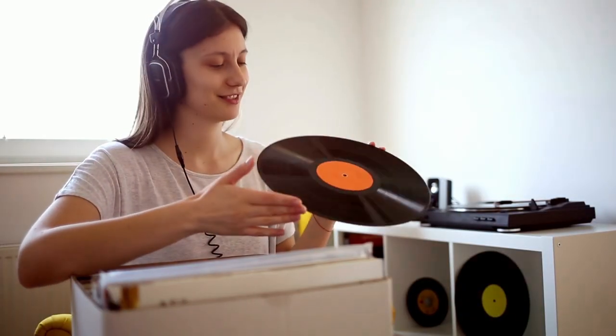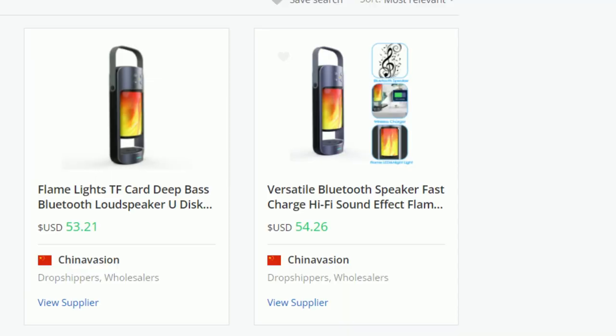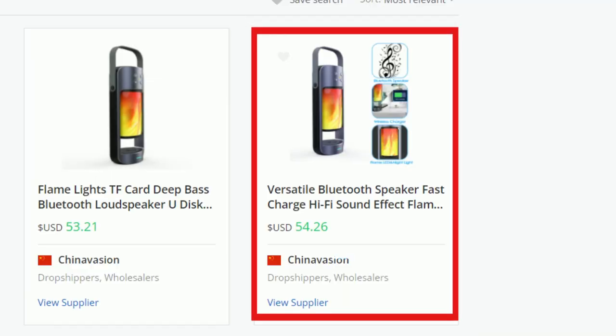An example of a product that does not have broad market appeal would be a vinyl record — that only appeals to a small group of people. Although it is true that the riches are in the niches, going too niche can backfire because only a small group may be interested. On the other hand, a multifunctional Bluetooth speaker lamp for adventure enthusiasts will have broader market appeal. With the speaker lamp, you can target anyone interested in home improvement or even adventure, but with a vinyl record, the person would have to have a vinyl record player in the first place.